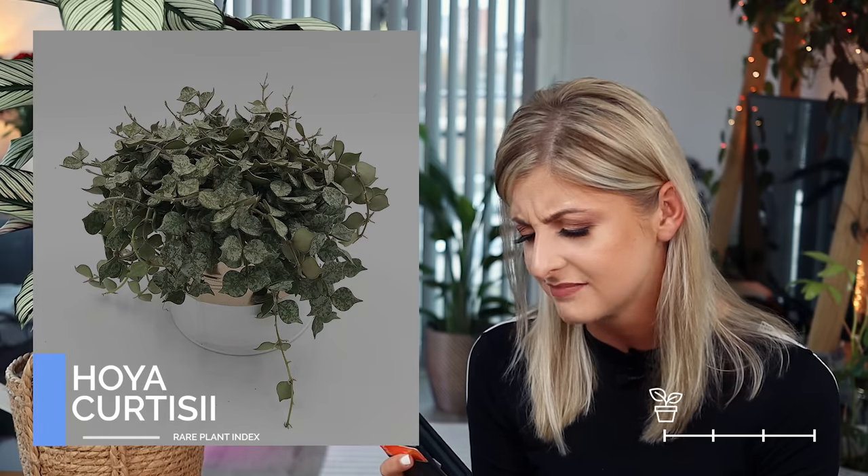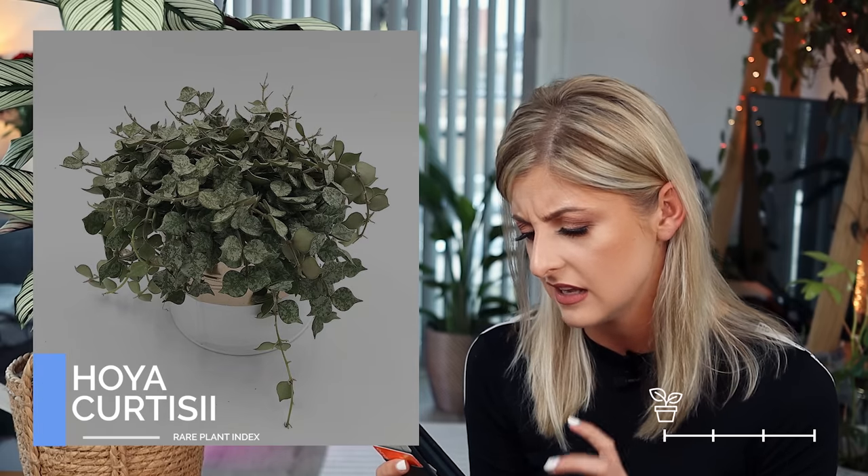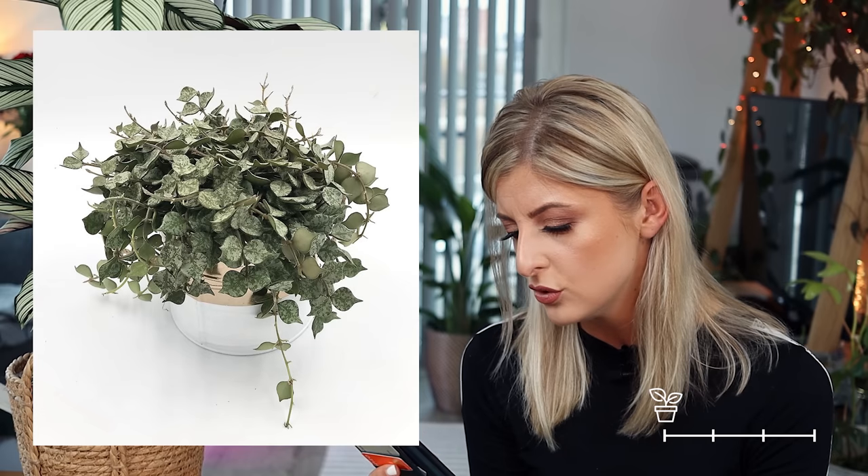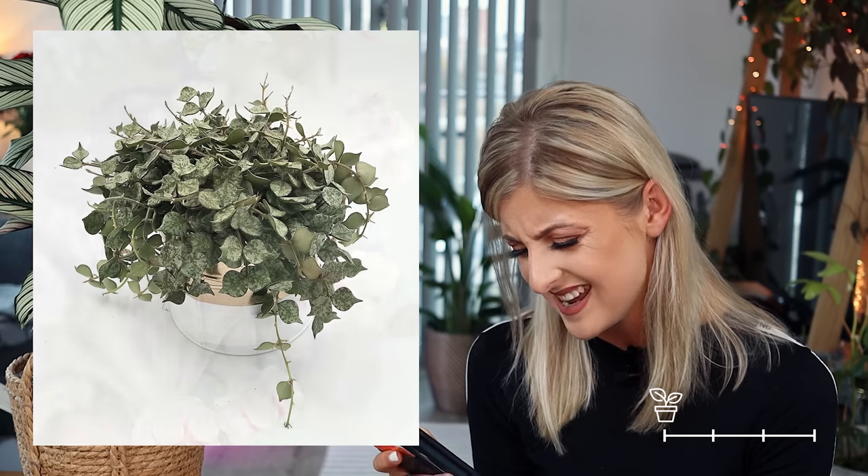Next for Uncommon is the Hoya curtsii — another Hoya that gives me peperomia vibes. The foliage is bigger than the previous peperomia-like one, but it still gives me those vibes. The blooms are pretty cute and seem pretty unique for a Hoya bloom. I don't love this one — I prefer so many more Hoyas on this list — but I do quite like the silver on the leaves.